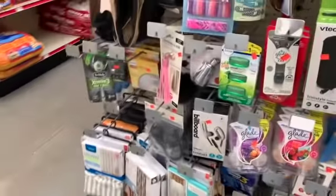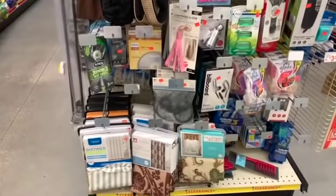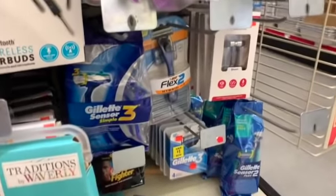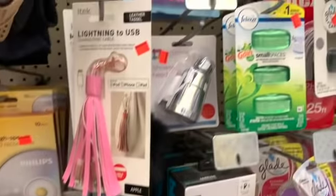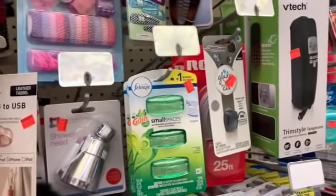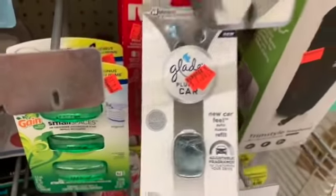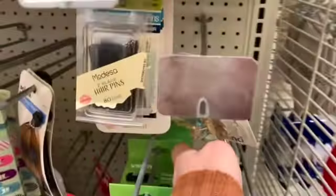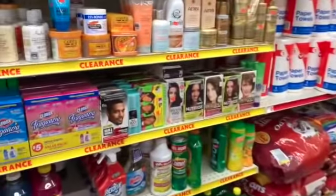Even more clearance over here — a real variety. Shower curtains, most of them fabric. Razors and cartridges, Glade plug-ins, shower heads, Gain Small Spaces, the little Glade plug-in for cars, bobby pins, and Scünci hair clips. Look at all this clearance over here — wow!